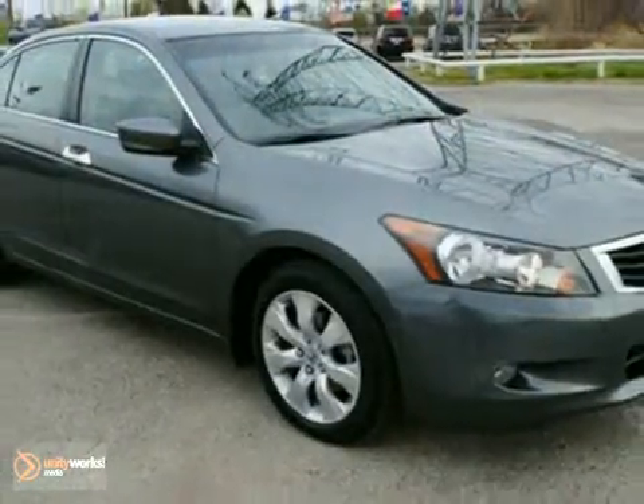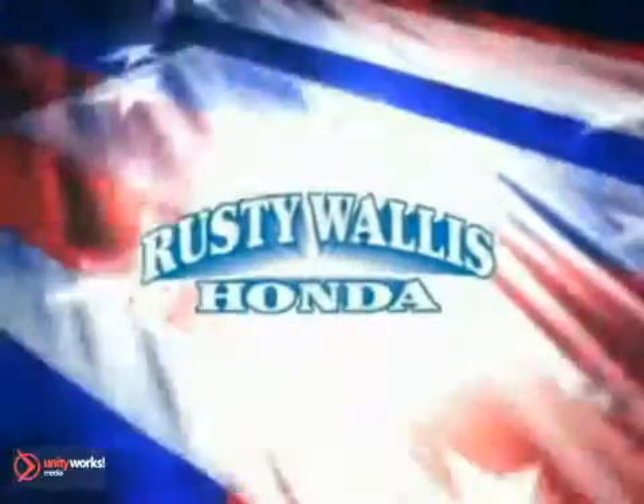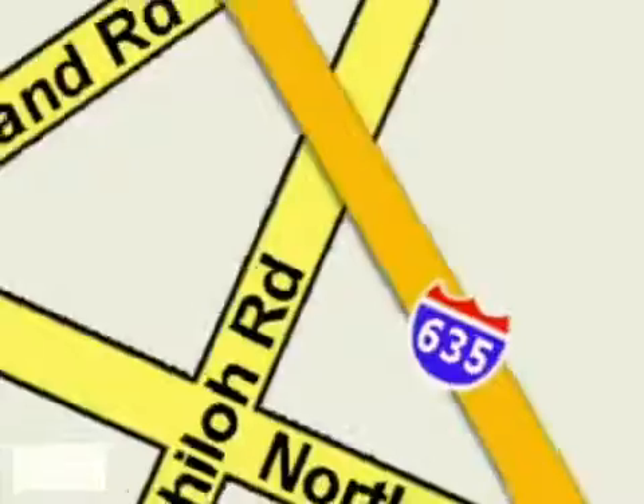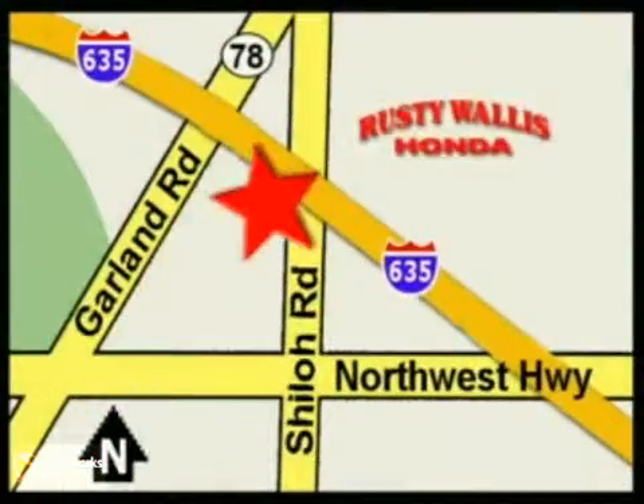Call today to schedule your test drive. At Rusty Wallace Honda, our primary goal is to satisfy our customers. Stop in today — we're easy to find just off I-635 at Shiloh Road.